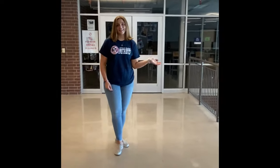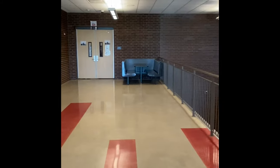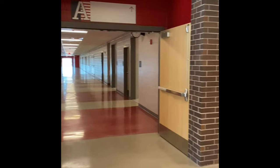Up the front entrance stairs, we have our college and career readiness classroom. You can go here if you have any questions about scholarships, colleges, or what you're going to want to do after high school. Then we have our second floor library entrance, which you'll be going through to reach classes, and also to get to the other library. And down this hall we have our second floor A-wing, where you'll find most of your classes.